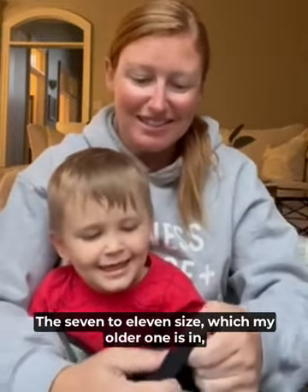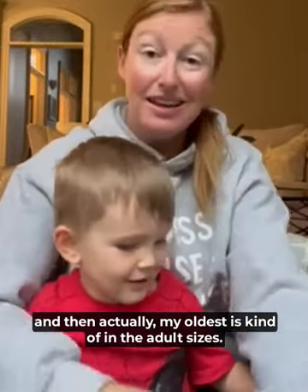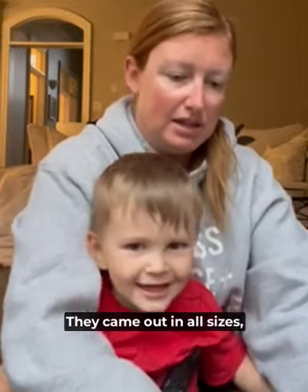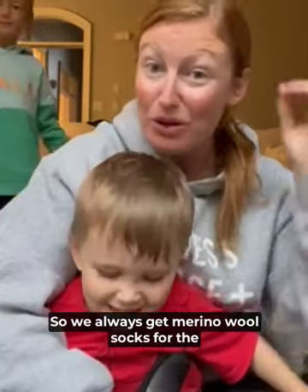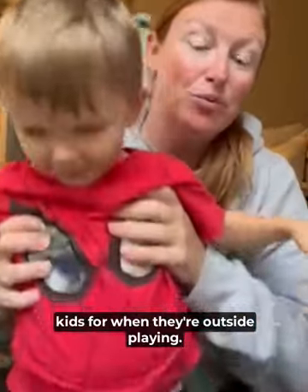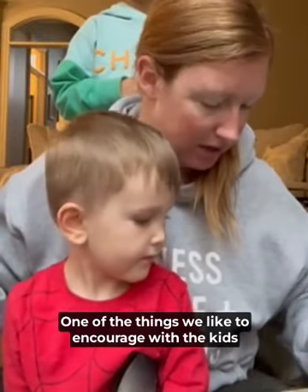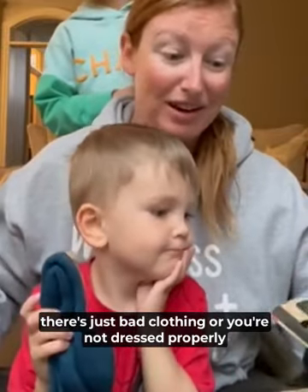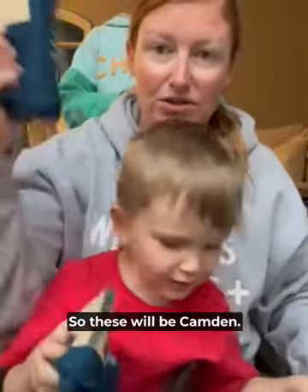The seven to eleven size is what my older one is in, and actually my oldest is kind of in the adult sizes. Anyways, we absolutely love these. They came out in all sizes. These are the four to six — so these will be Camden's.